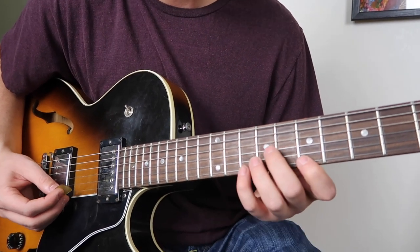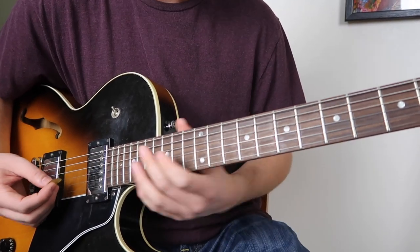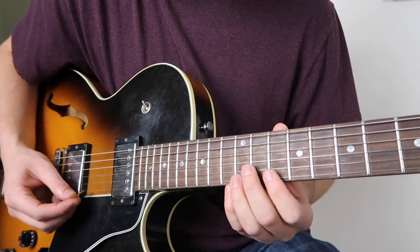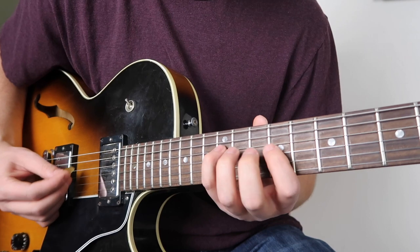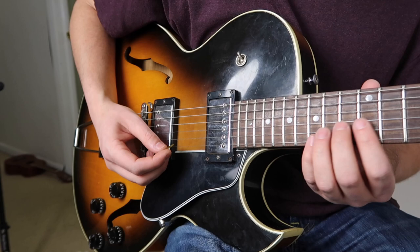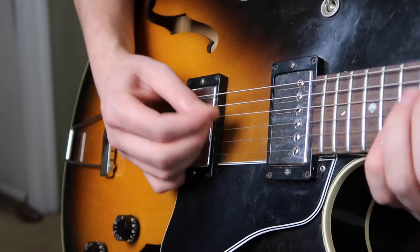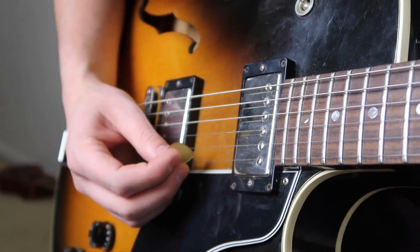So if you're in two, three, four — same thing, it'll end on the downbeat. So basically you're going... Same thing with the five, you can do it in a different position. Now you alternate pick all that? All of it, yeah. Straight alternating, and then just finding the right fingering for each one.